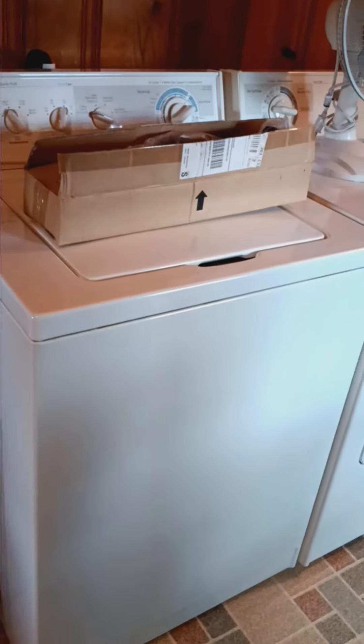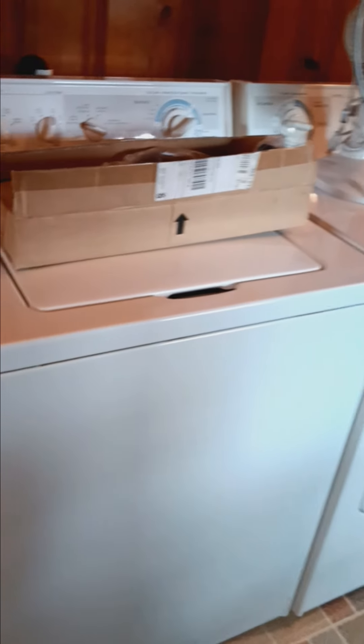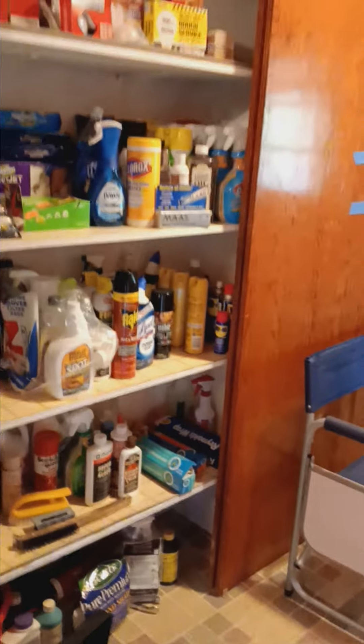In our laundry area, we have your usual household items, including this lovely KitchenAid washer and dryer set, some miscellaneous tools, and a really nice black Whirlpool refrigerator-freezer, cleaning supplies, chemicals — anything you'd need to run your normal household.